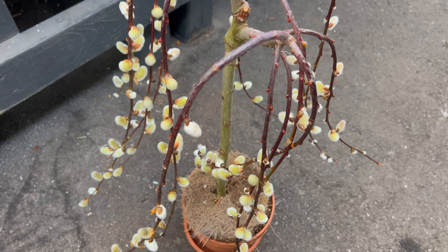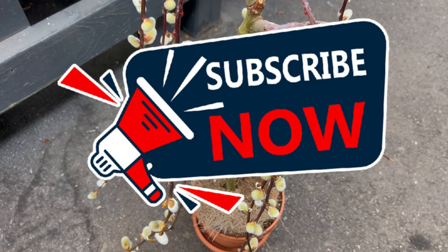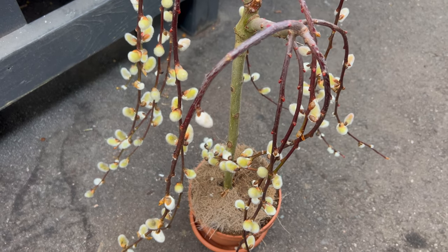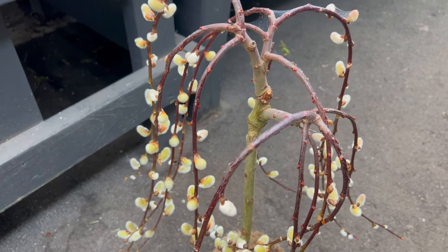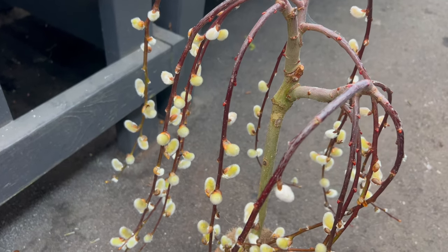Welcome back to Terramatta Gardens and welcome to our exploration of the enchanting weeping pussy willow. Did you know that the weeping pussy willow is a deciduous tree native to Europe and Asia? Its distinctive cascading branches and furry catkins make it a sought-after ornamental tree in gardens and landscapes worldwide. When cultivated as a bonsai, its graceful form and delicate foliage create a captivating miniature landscape.